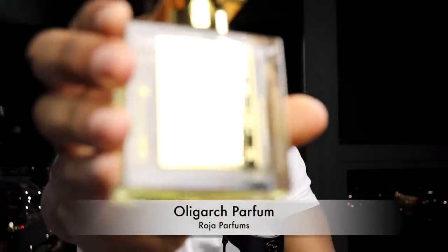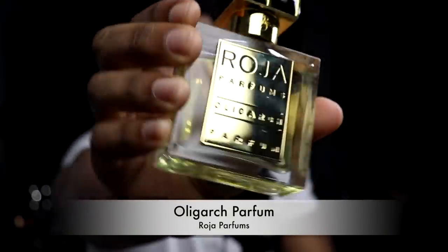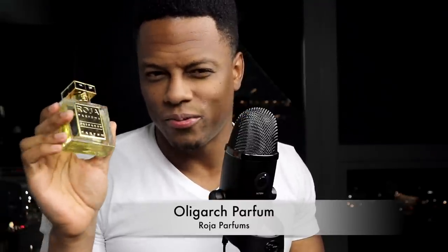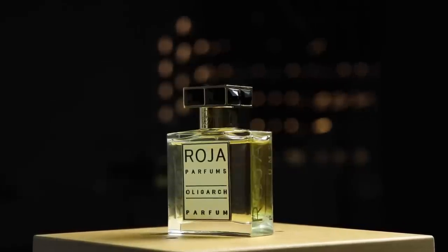Our final honorable mention is from Roja Parfum. The reason it's here is because it is technically a flanker, but it does not really do what a flanker should do — what it's technically doing is replacing its predecessor. This is Oligarch. Also, it's not readily available to purchase right now, though I hear rumors it's coming back possibly under a new name. It doesn't really do anything different from the original other than making it smoother; they function similarly and I would wear them on very similar occasions. I can't deny it's one of my absolute favorites.